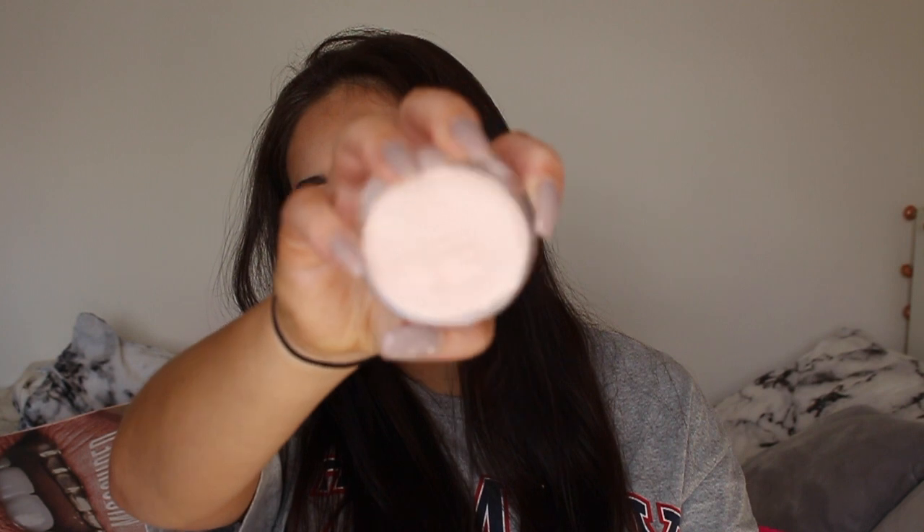The next product is so raved about on Instagram and YouTube — the ELF Poreless Putty Primer. It's £6 and is a dupe for the Tarte one. As you can see I've already made a big dent in it. You can pick it up from Superdrug, and if you have a Superdrug card with NUS or Uni Days you can get student discount.